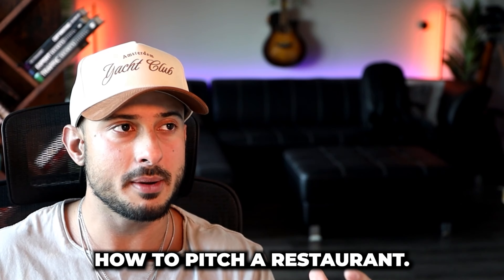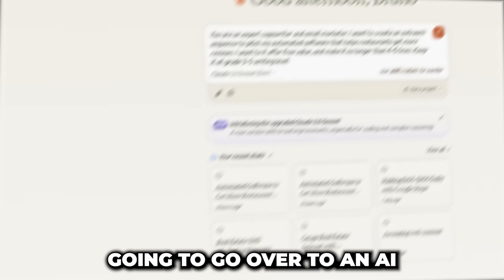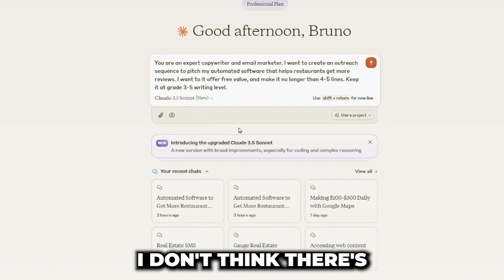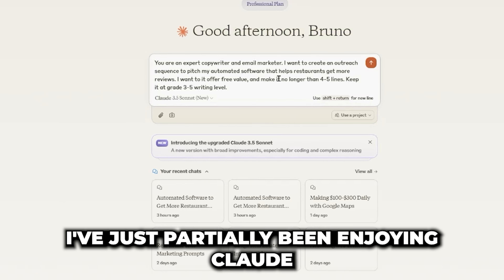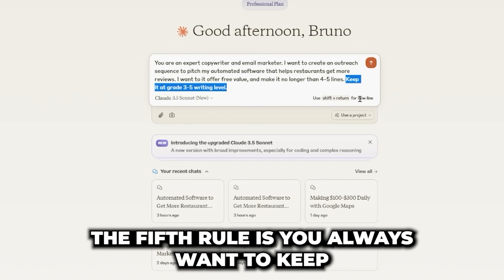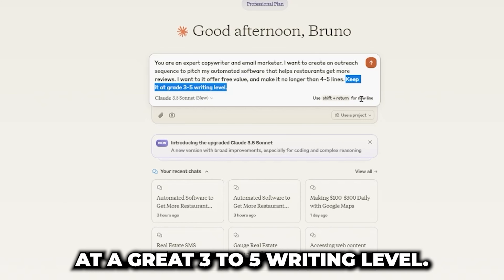Let's pretend I don't know how to pitch to a restaurant — how do I come up with an effective marketing message? For that, I'm going to use an AI tool called Claude. Claude is kind of like another ChatGPT — I don't think there's much difference for email copywriting. I've just personally been enjoying Claude more right now. One last rule I forgot to mention: the fifth rule is you always want to keep your marketing messages at a grade 3 to 5 writing level.